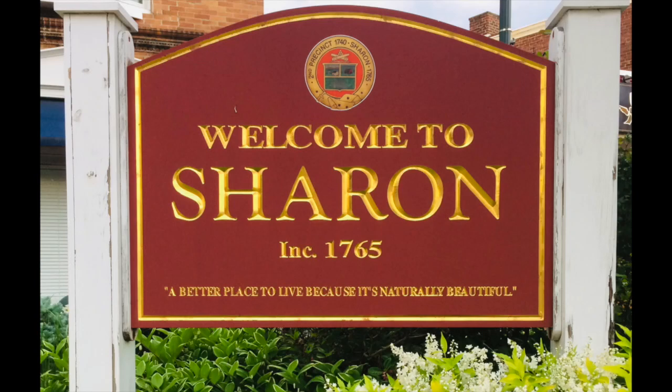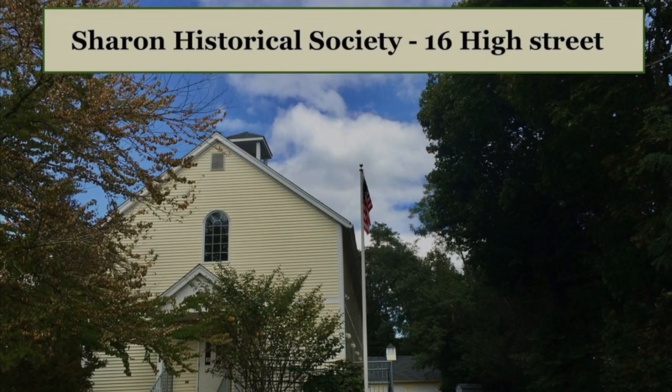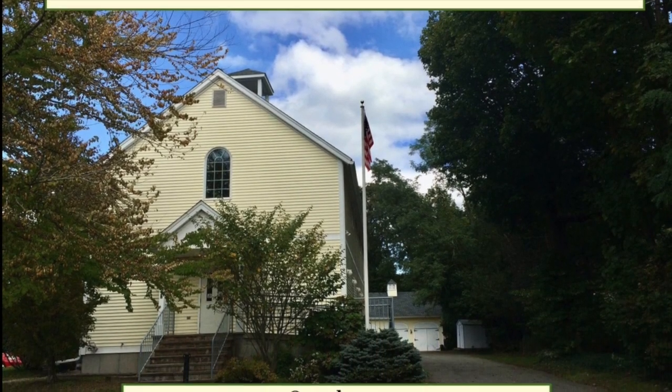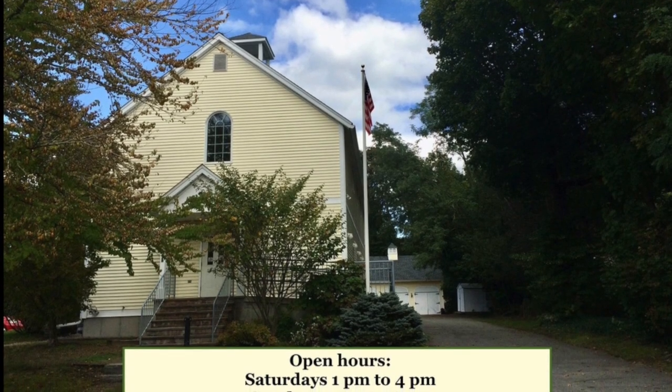Hello! I would like to give you a little sneak peek into Sharon Historical Society's museum. The museum is on 16 High Street and it is open right now twice a week, on Saturdays and Sundays.